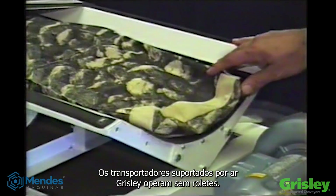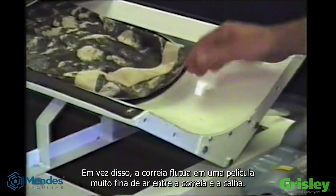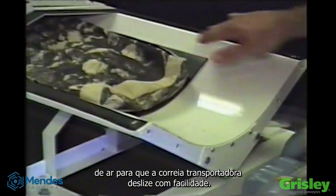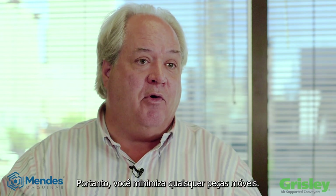Grizzly's air supported conveyors operate without idlers. Instead, the belt floats on a very thin film of air between the belt and the trough. The design layout in the trough feeds an even distribution of air for the conveyor belt to glide with ease. Basically, an air supported conveyor is an air bearing, and therefore you have minimized any moving parts.